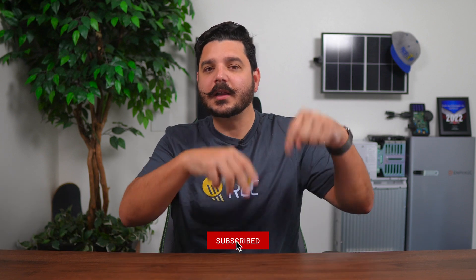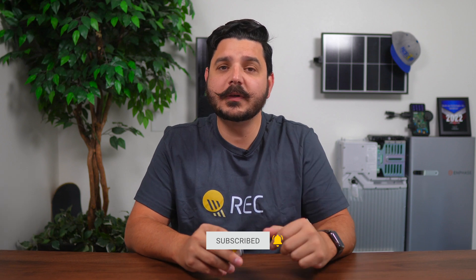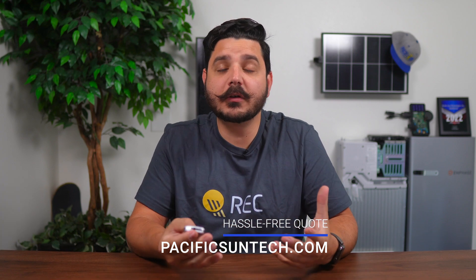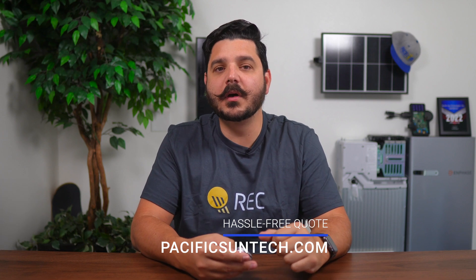Before I enlighten you with some helpful information, please take a second to subscribe to our channel — it really only takes a second. Just click that big red button down below, and be sure to click the bell icon so you'll receive notifications on future videos. For those of you watching who live in Southern California and are interested in going solar, please visit us online to receive your hassle-free quote. You can also give us a call — just pick up the phone and dial the number on the website. Use the link in the description below to request a quote today.